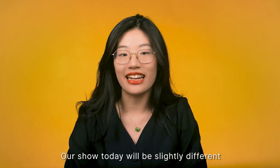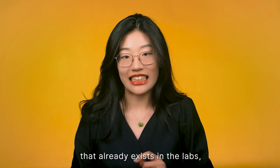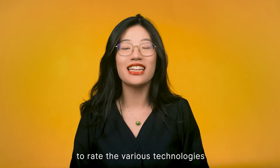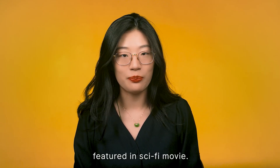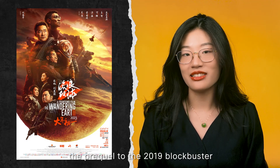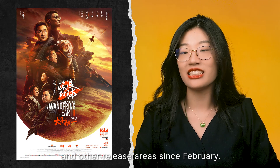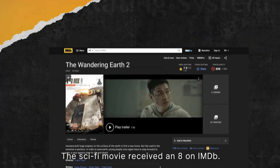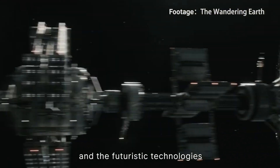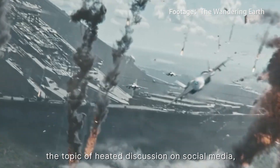Our show today will be slightly different to the usual routine. Normally, we focus on cutting-edge research that already exists in the lab, but today we apply our threshold skill to rate various technologies featured in the sci-fi movie The Wandering Earth 2 — the prequel to the 2019 blockbuster — which has been a big hit in China since February. The sci-fi movie received an 8 on IMDB.